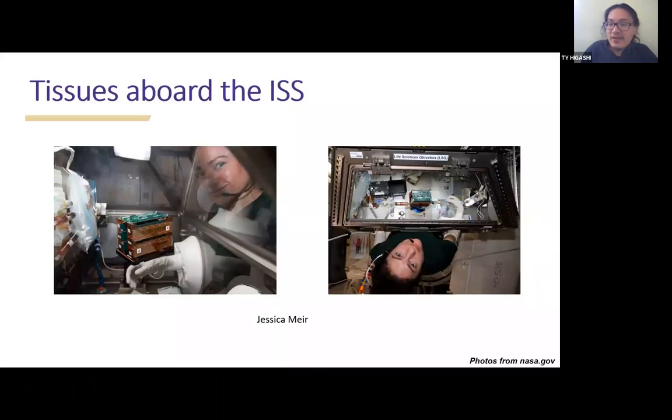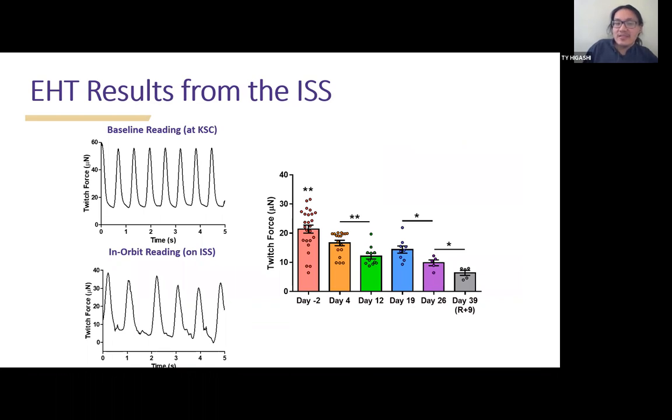The tissues are on board the ISS. This is Jessica Meir, the astronaut scientist handling our tissues at the time. She had the plate habitat and was in their sterile environment — in the picture on the right she's actually feeding the tissues. The results from the International Space Station: the top left shows the baseline reading at Kennedy Space Center, the bottom left is the in-orbit reading on the ISS. There were some noise issues. Looking at day minus two baseline versus day 39 final reading, we see a drop in twitch force. We were actually able to get tissues to land back on Earth and still culture them — even R-plus-nine, nine days after return, that drop in twitch force persisted.